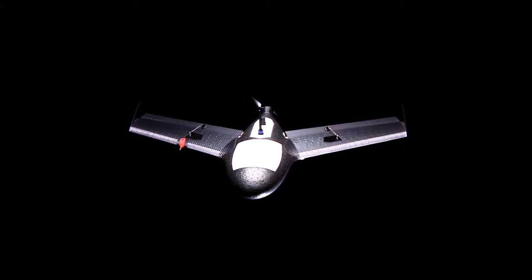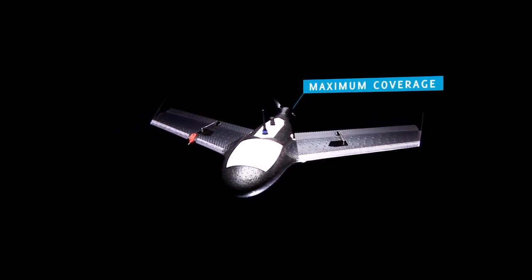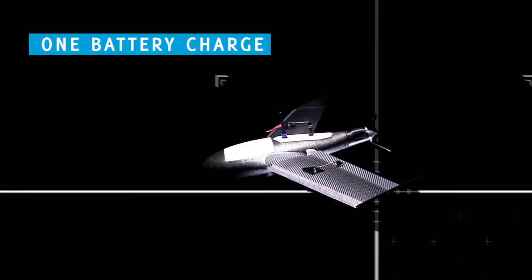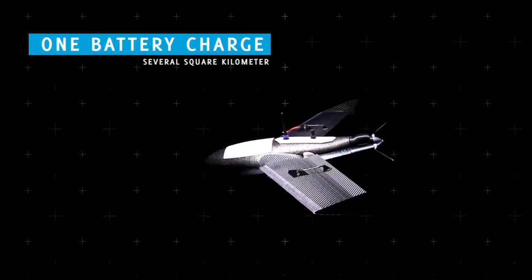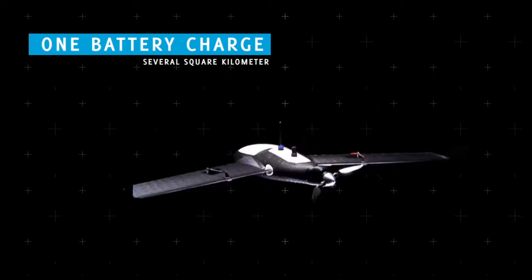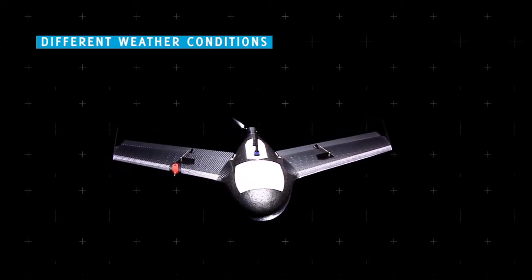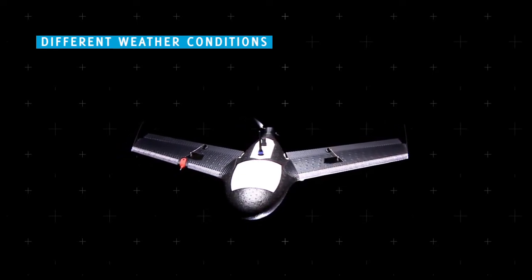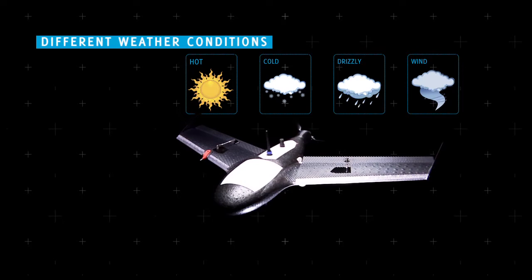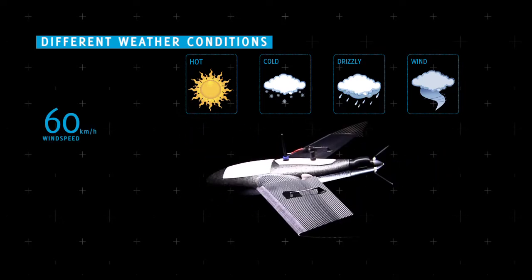The X100 was designed for maximum coverage. With one single battery charge, the aircraft can scan several square kilometers. Another key factor in the design of the X100 was its employability in different weather conditions. The device operates perfectly in hot, cold, drizzly and windy conditions, with wind speeds of up to 60 kilometers an hour.